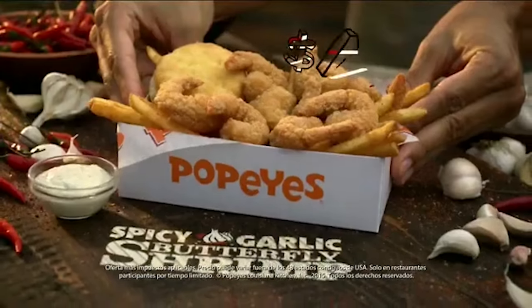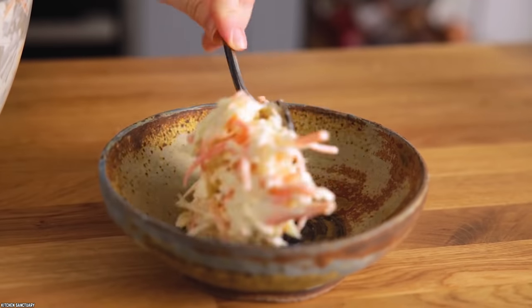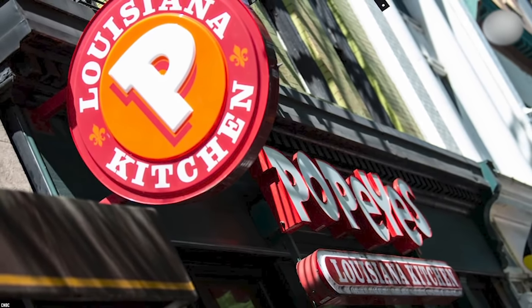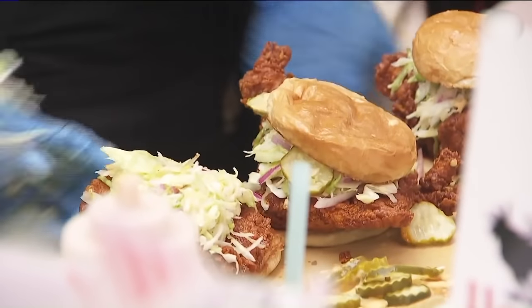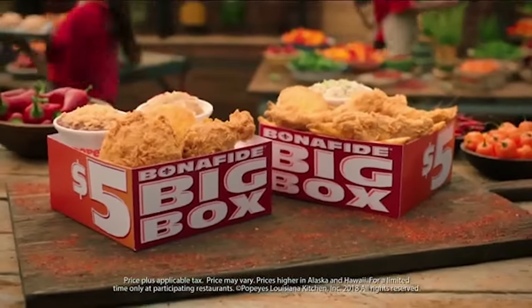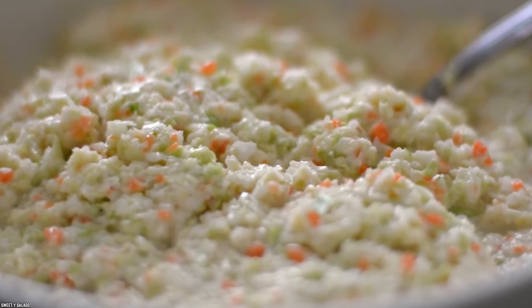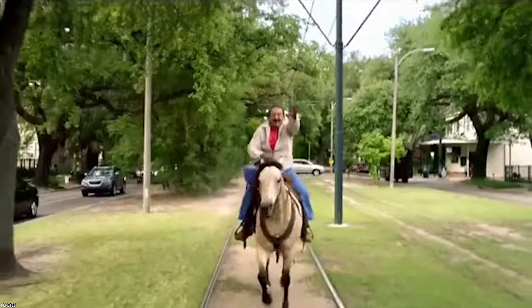So you're at Popeyes but you don't want chicken — how about some coleslaw? Coleslaw is the perfect side dish, and every good chicken place has got to have a solid coleslaw offering. Popeyes' coleslaw is described as a crisp, cool, and tangy treat. This menu item is said to have pickles in the slaw, which contributes to the uniqueness of the recipe and adds to that tangy taste.